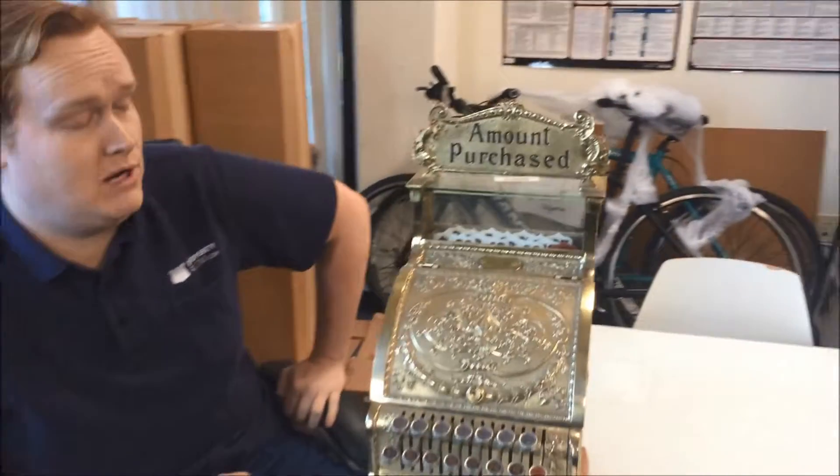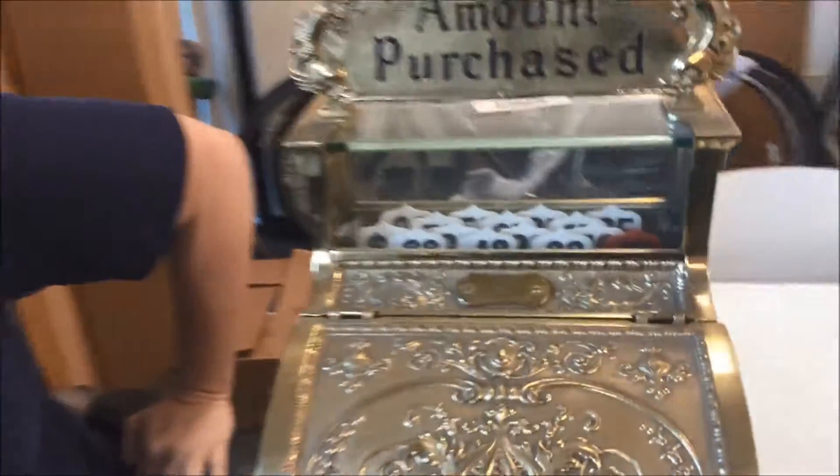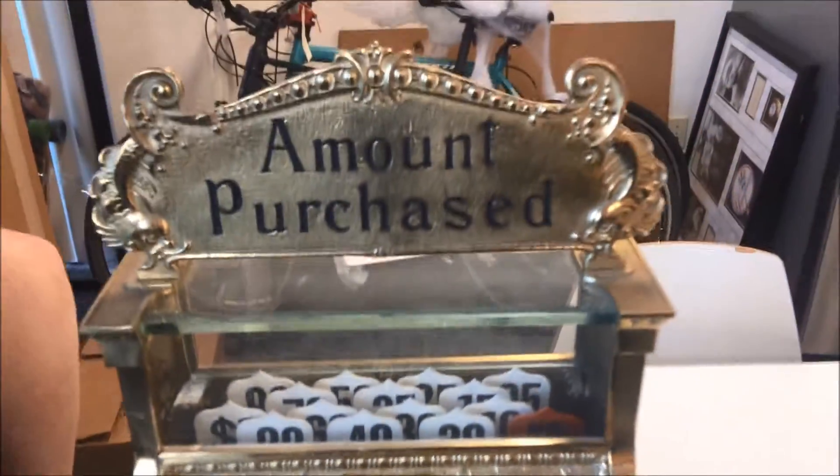Here we have a National Cash Register, Model 313 Special Edition. This one was manufactured in the mid-80s to commemorate National's 100th anniversary.